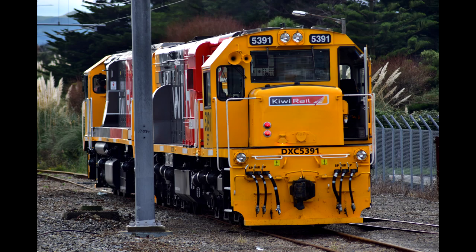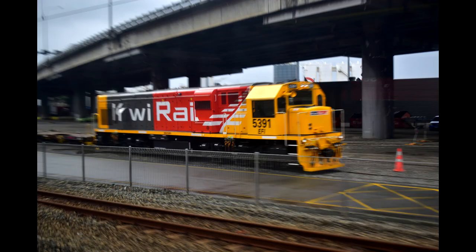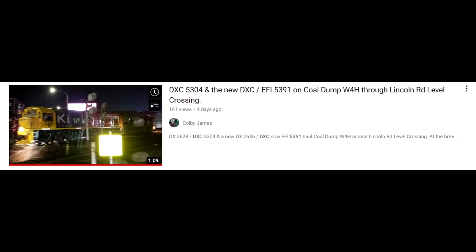DXC 5391 returned to her usual stomping ground either on May 17th or 18th, and it wasn't long before she was put back to work on the Lyttelton Coal Shuttles and other similar jobs.